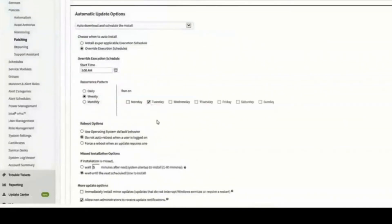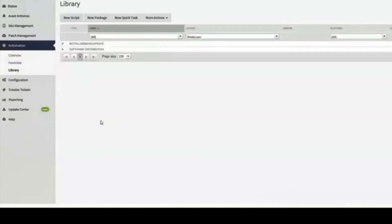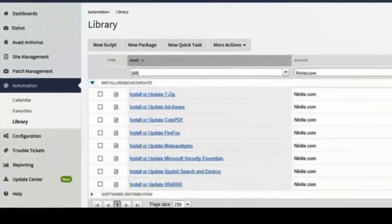Scheduling is as easy as immediately patching, and there are a number of patch compliance reports too. We also allow for patch management for non-Microsoft software, and third-party applications are handled directly through a set of specific automation scripts. A variety of scripts are provided in the automation library to handle a wide range of third-party applications.